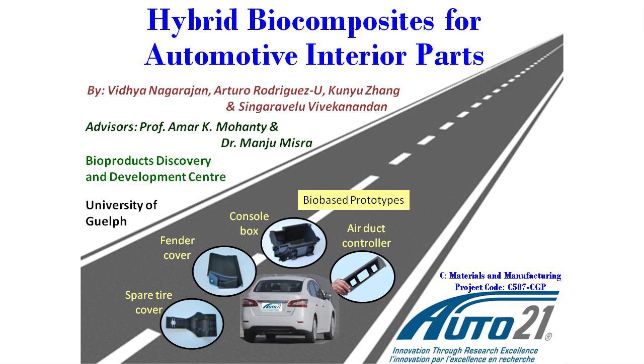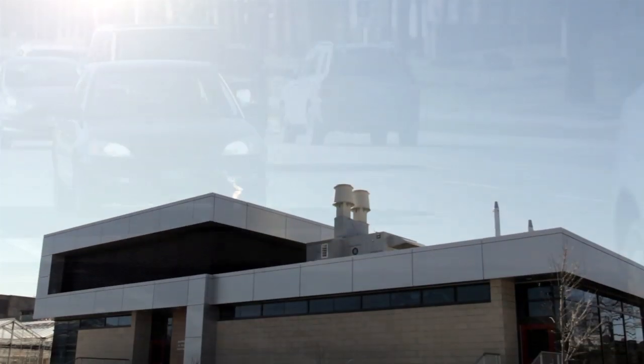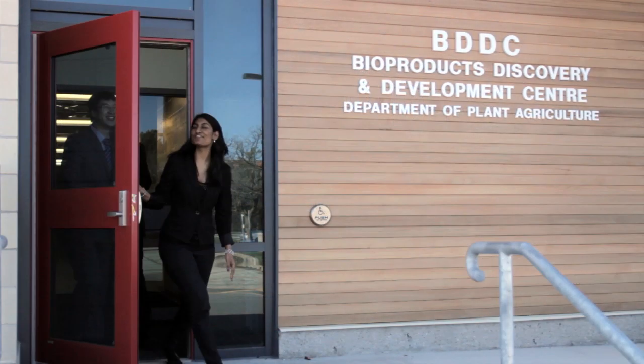The automotive sector is one of the major sectors driving towards greater use of bio-based materials to meet their sustainability challenges. Here at the Bioproducts Discovery and Development Centre, or BDDC, one of the world-class facilities for biomaterials R&D,